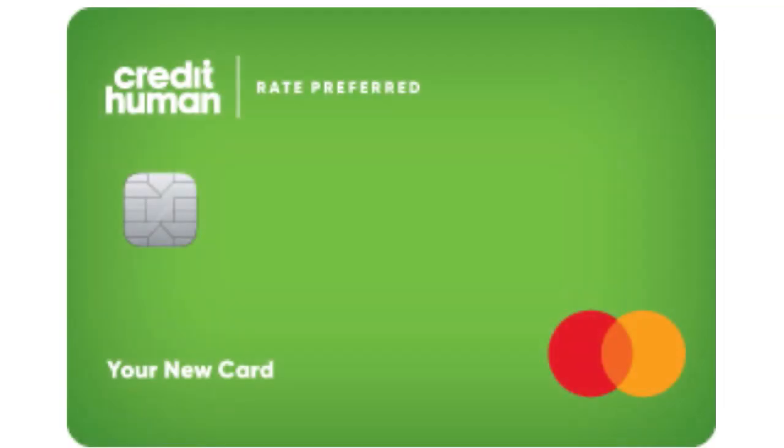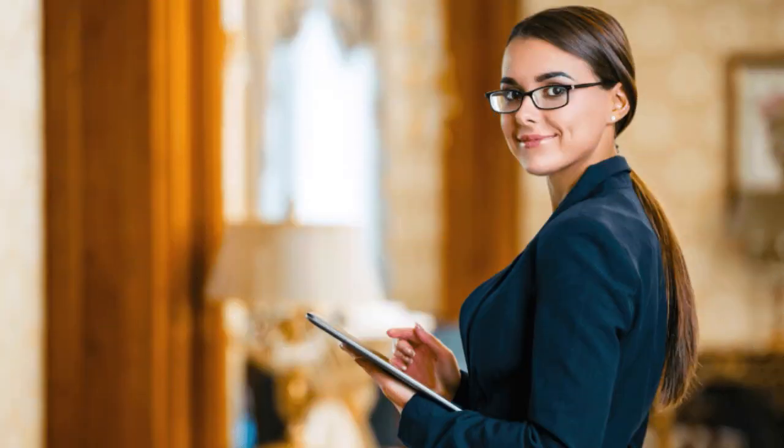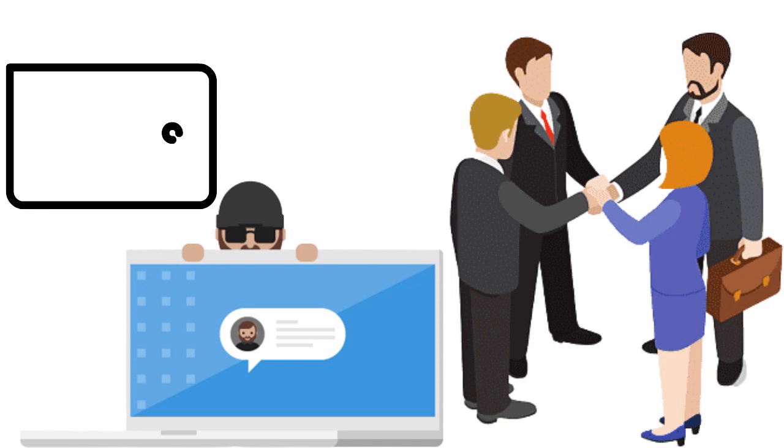Number 9: Credit Human Rate Preferred. Credit Human is also a credit union, and our score for this card is 7.7 over 10. The APR goes as low as 8.65%, and you have a balance transfer promo rate with no annual or balance transfer fee. This card has a constellation of benefits: price protection, extended warranty services, and identity theft protection. What we love is the granularity it gives you for expense monitoring and management.